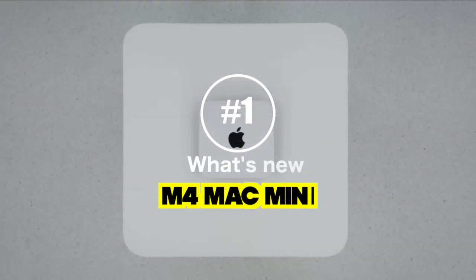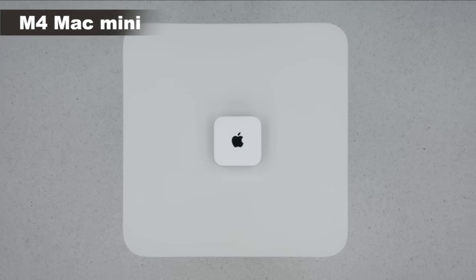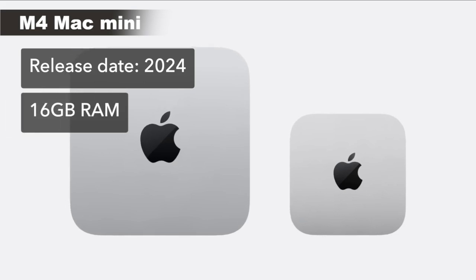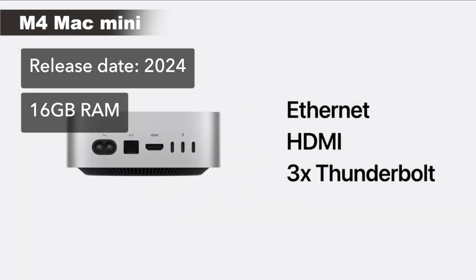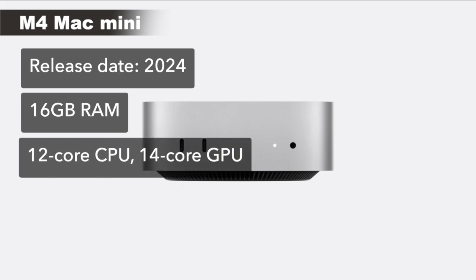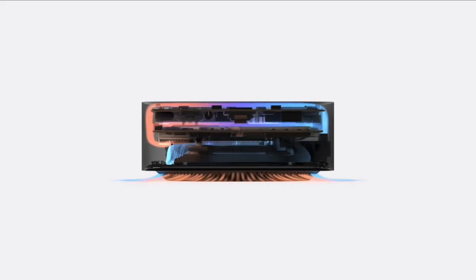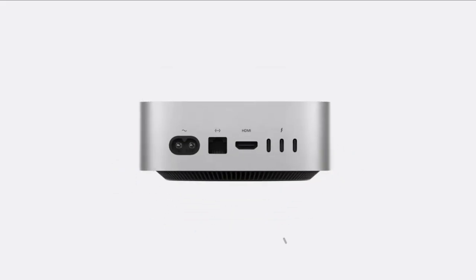Now, what's new with the M4 Mac Mini? Apple introduces some major announcements. The base model now starts with 16 GB of RAM — double that of the M1 and M2 — expandable to 32 GB with the M4 Pro option. It also boasts a 12-core CPU and 14-core GPU, offering up to 1.8 times faster CPU and 2.2 times faster GPU performance than the M1, according to Apple.